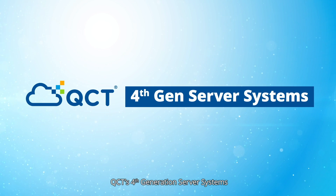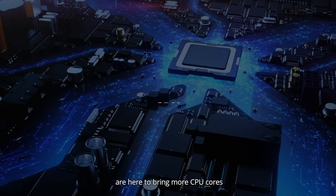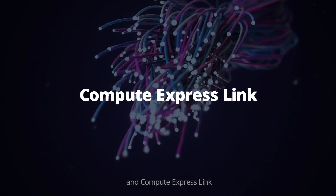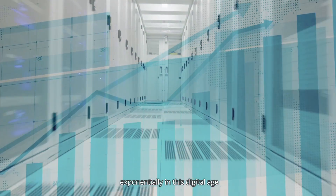QCT's 4th generation server systems featuring 4th gen Intel Xeon scalable processors are here to bring more CPU cores, PCIe Generation 5, DDR5 memory, and Compute Express Link to your data centers as data continues to grow exponentially in this digital age.